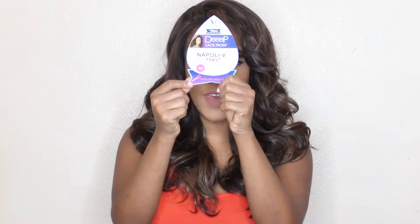I have mine in color FS427. I don't usually get this color — if you've been watching my videos you know I don't usually wear light brown — but I thought, why not try it since I've never really had it. Like I said, this is curling iron safe and I have been brushing this wig.